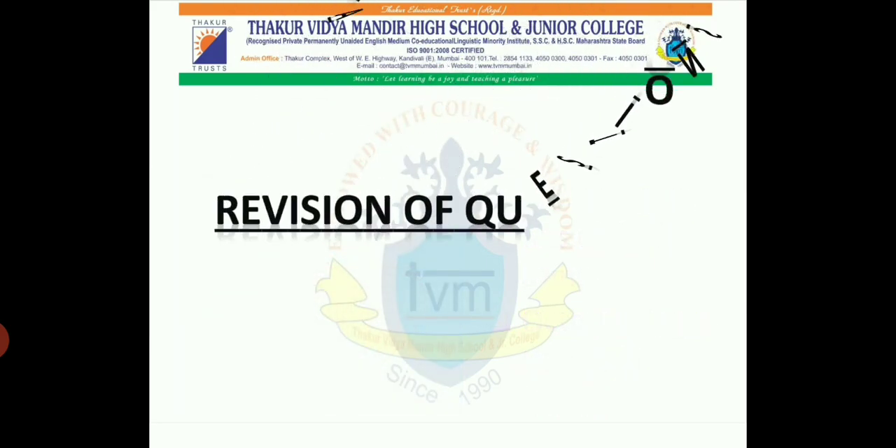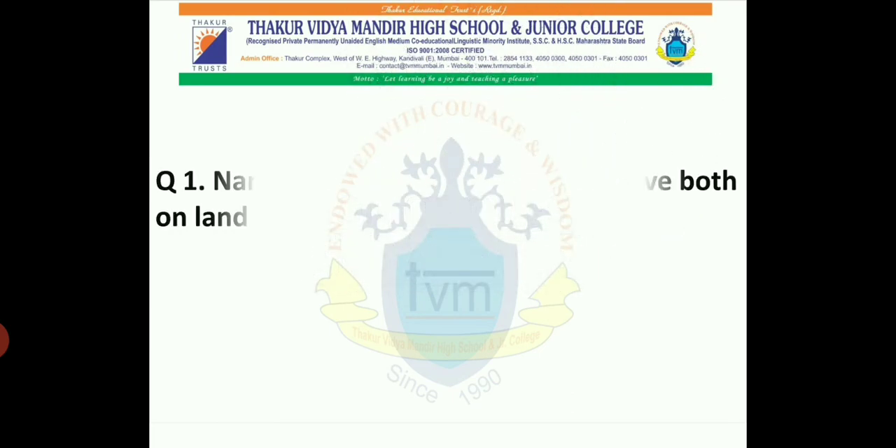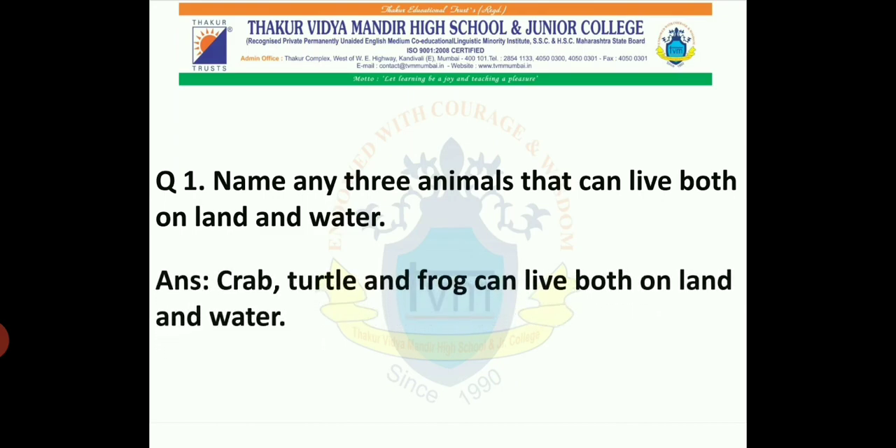Now here are some quick revision questions and answers. Question 1: Name any three animals that can live both on land and water. Can anyone tell me which animals? Yes — crab, turtle, and frog can live both on land and water.